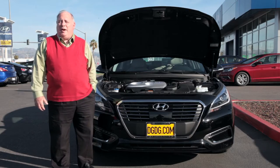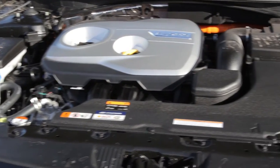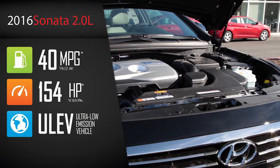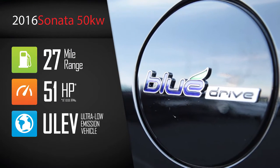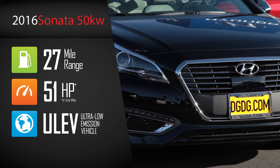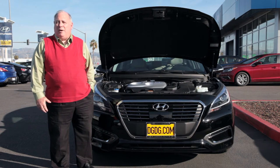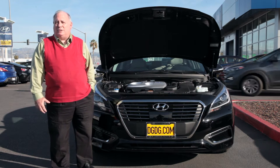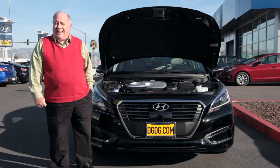The new plug-in hybrid is equipped with a 2.0-liter engine that produces 154 horsepower. Combined with the 50-kilowatt electric hybrid engine, it produces over 102 horsepower. On the electric engine alone you can travel up to about 27 miles, which is the highest in its class.